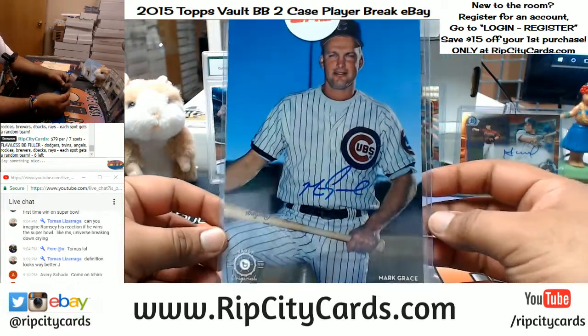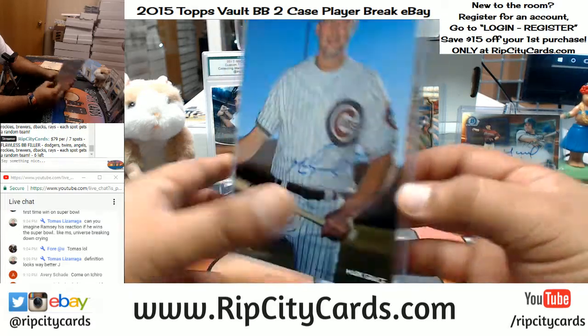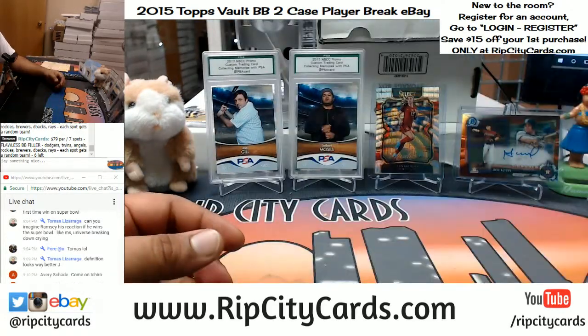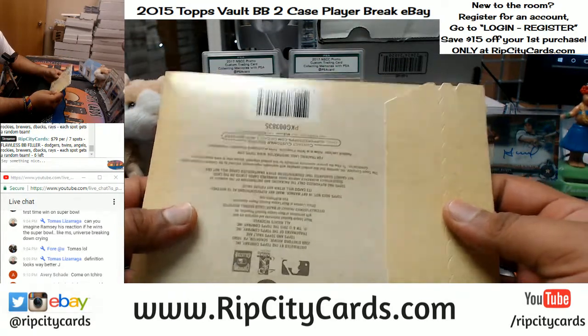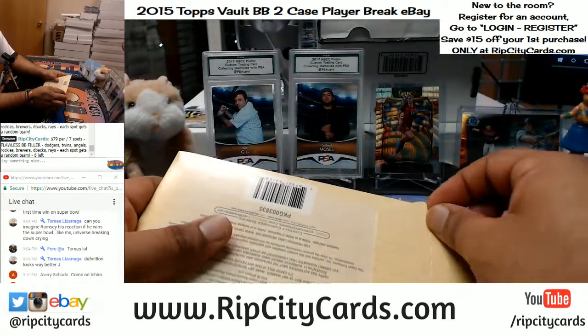We got Mark Grace of the Cubs — that's number 299. And the final envelope out of these two cases — good luck, you guys.